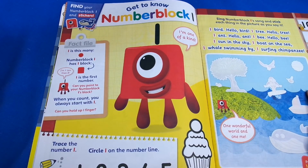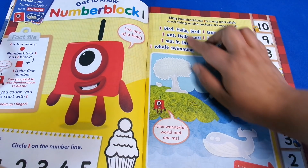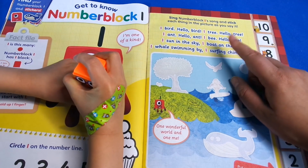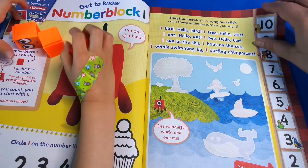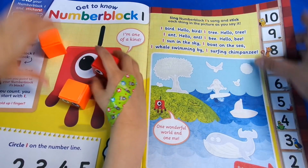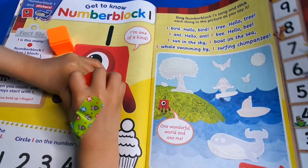On this page we've got 'Sing the Number Blocks One Song': one bird - hello bird, one tree - hello tree. Remember this song? That's also from one of the episodes. Can you do it? I have to turn the page - the page is a bit stuck.